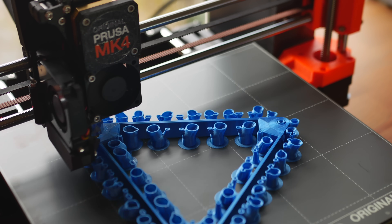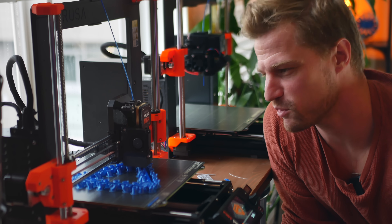Normally this is a 24-hour print but with the new Mark IV only 15 hours. Hell yeah, Prusa.